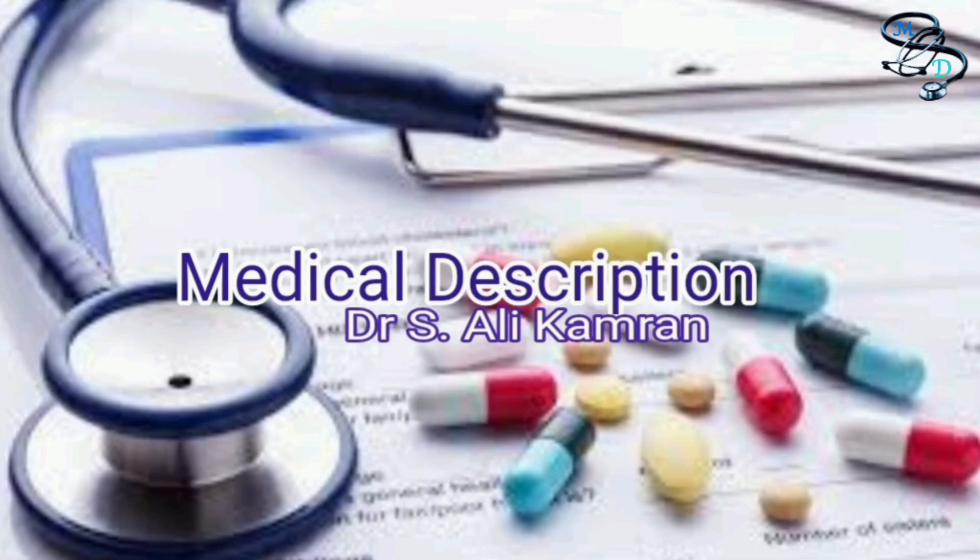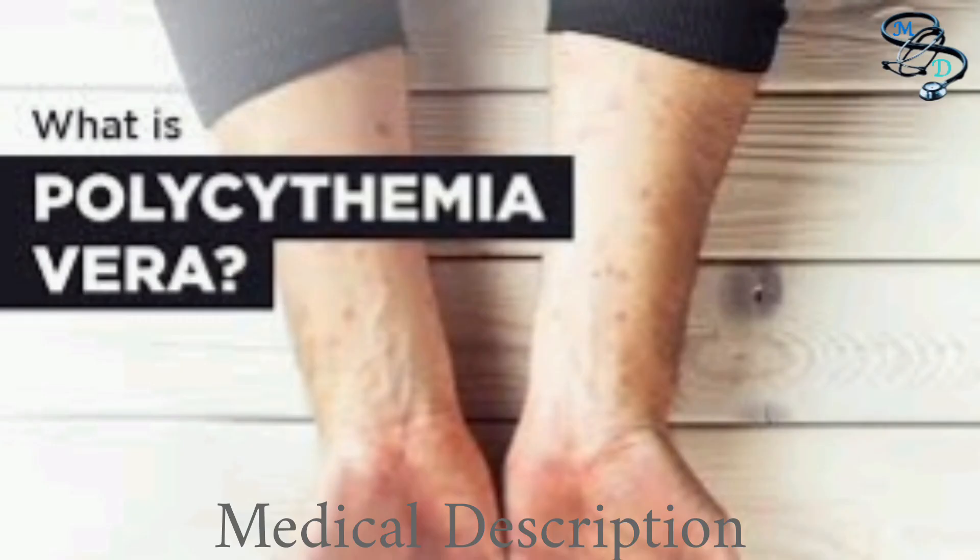Hello guys, how are you? I hope you are fine and enjoying. Today I selected a topic on polycythemia vera, so let us discuss what it is.